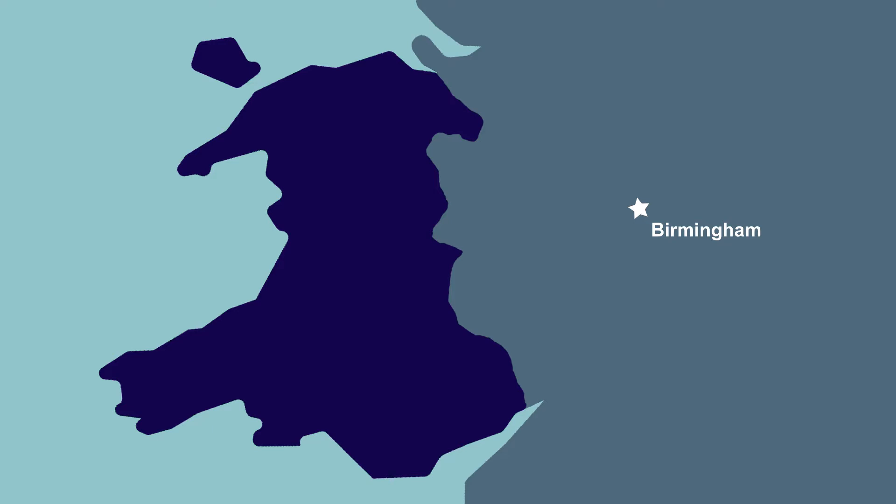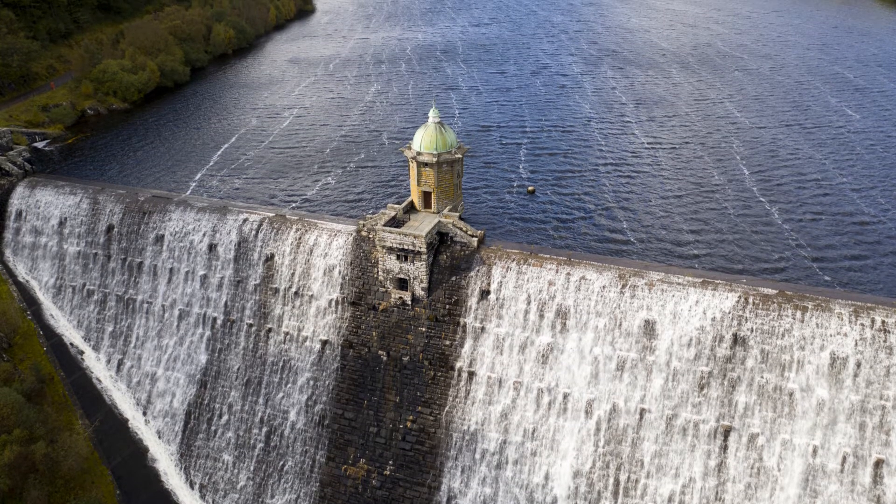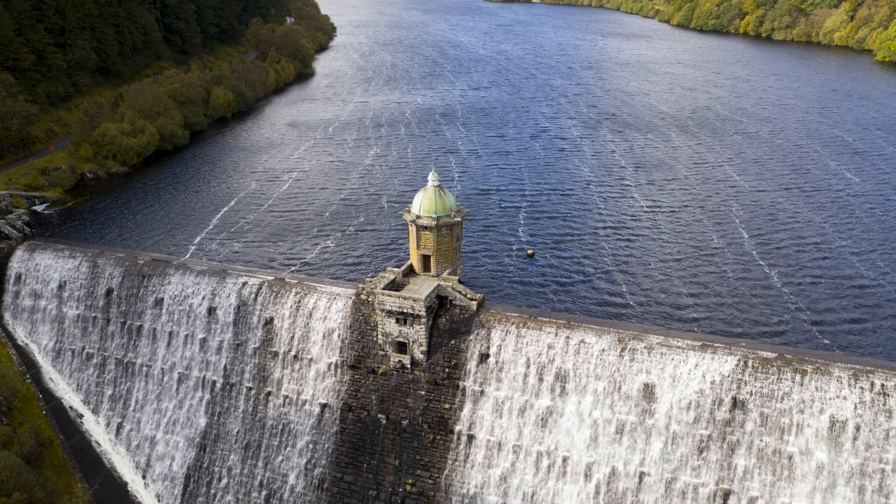The solution lay across the border in Wales, over 70 miles away, in the Elland Valley. Almost 130 years, six dams, and a 73-mile aqueduct later, the results are amazing.